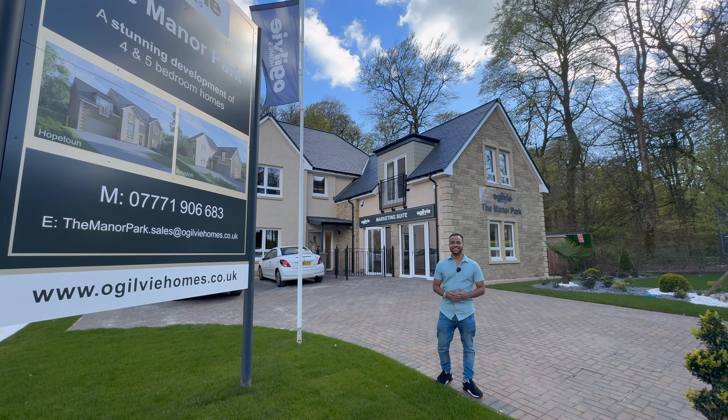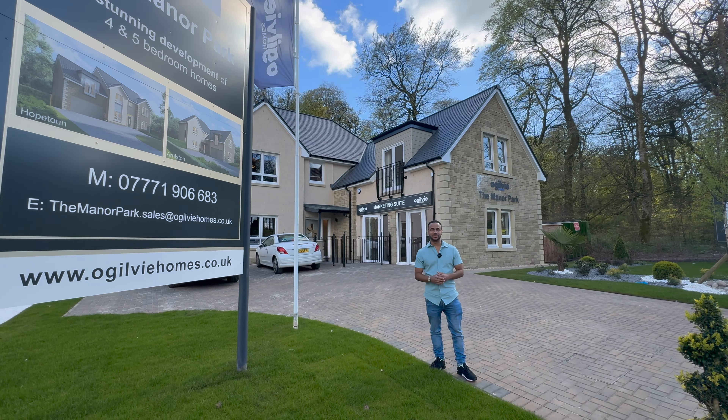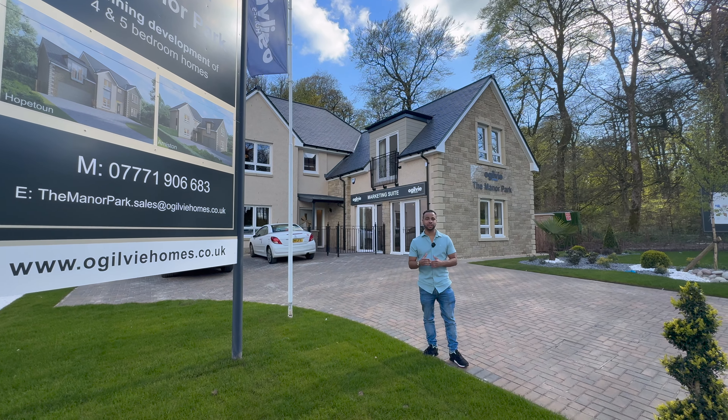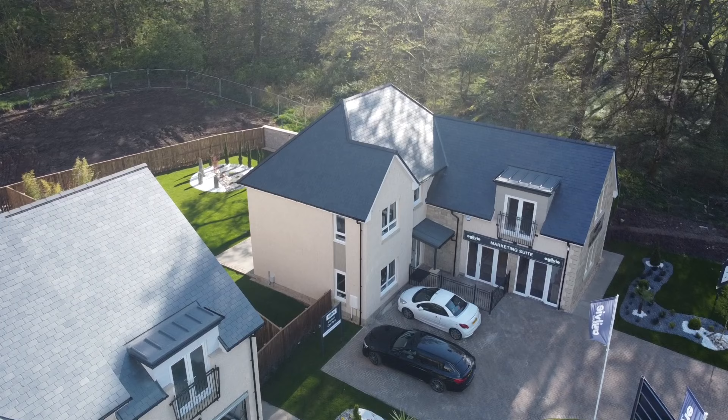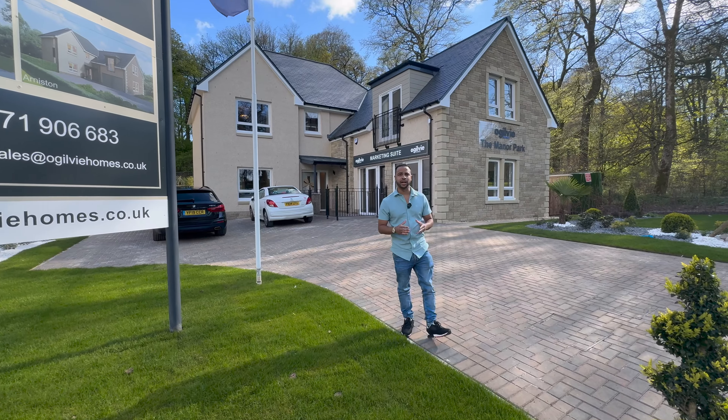Hi guys, welcome back to KNDD. In today's video, I'm going to take you guys around this stunning four-bedroom property by Ogerville Homes. The location is at the Manor Park Development and the property is called the Arniston.